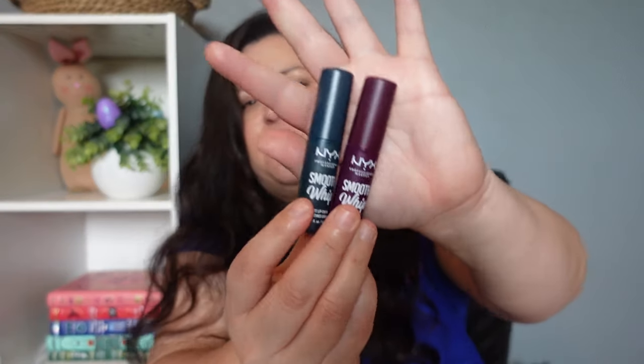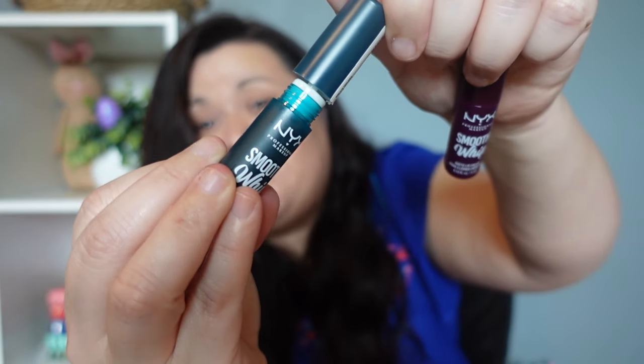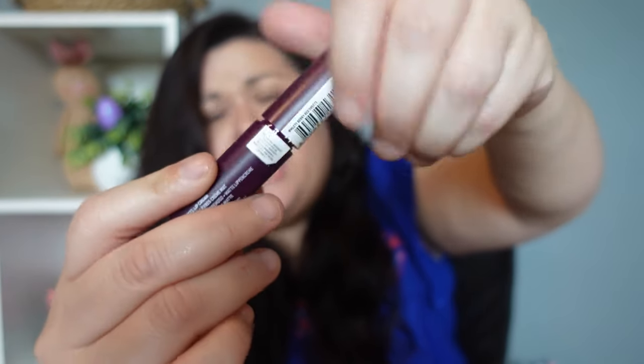Next up I picked her up two of these Smooth Whip lip colors. I thought they were really pretty colors and she loves to wear all different colors when it comes to lip color. These are a little bit outside the classic pinks, reds, and nudes — one is a green teal color, which she is going to really love, and then a purpley color that I think she'll really like as well. These are supposed to be a matte lip cream, so they're not going to be glossy or shiny, and she only has shiny ones so that's a nice change.